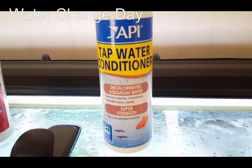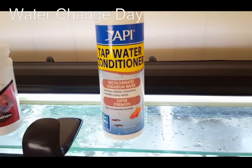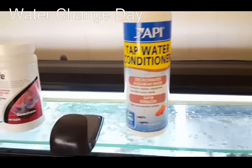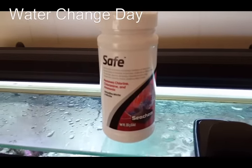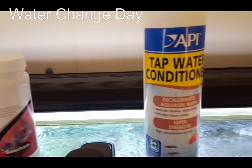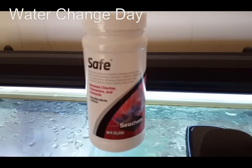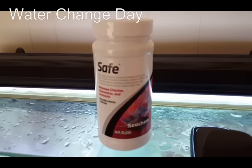I'm down to the very end of it though. I have Purigen in my canisters and I've heard this might work a little better with Purigen since it's a Seachem product. So as soon as this API runs out, I'm going to start using this powdered form of Safe — I've heard great things about it.